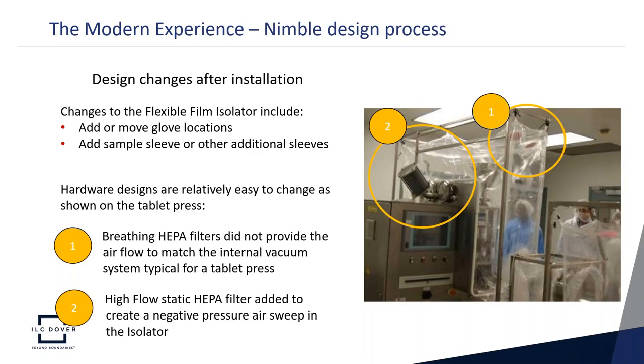The modern design is nimble and allows changes after installation — it's easy on flexible film isolators to add or move glove locations, add sample sleeves, or other additional sleeves. In the tablet press example, a problem was found and easily fixed. In Circle 1, we had engaged breathing HEPA filters for makeup air to address the internal vacuum system typical in a tablet press, but there wasn't enough airflow. A high-flow static HEPA filter was added to the framework, enabling a negative pressure air sweep that improved overall containment — easily adapted without high cost or delay.